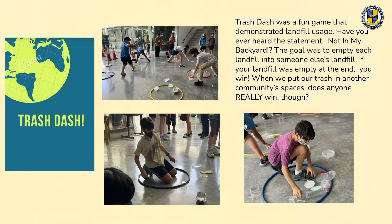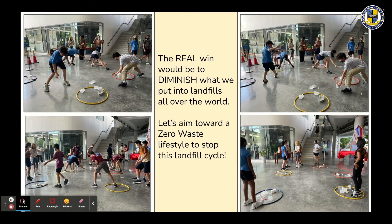At lunchtime, Trash Dash was a fun game demonstrating landfill usage. Have you ever heard the statement 'not in my backyard'? The goal was to empty each landfill into somebody else's landfill — if your landfill was empty at the end, you win. But when we put our trash in another community's space, does anyone really win? The real win would be to diminish what we put into landfills. Let's aim towards a zero-waste lifestyle to stop this landfill cycle.